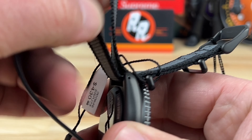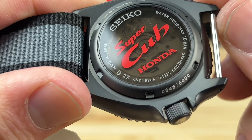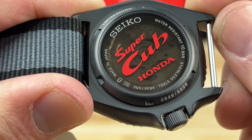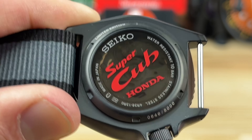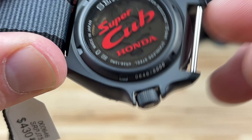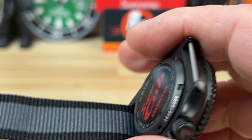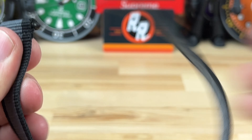Let's peel the strap out of the way so we can take a look at the case back - also very cool. They printed on the inside 'Seiko Made in Japan, Water Resistant' and then the Super Cub and Honda logos all in red. Very cool. It makes it a little difficult to see the movement, but you can still kind of see the rotor moving in there.